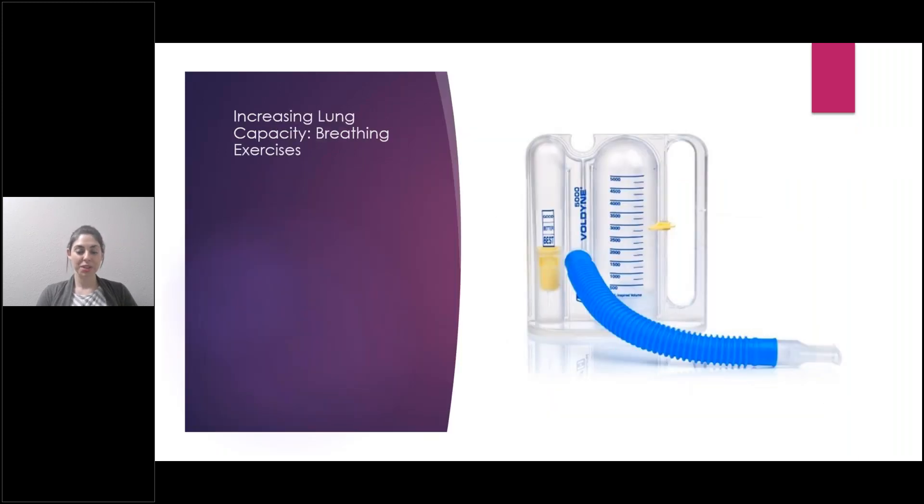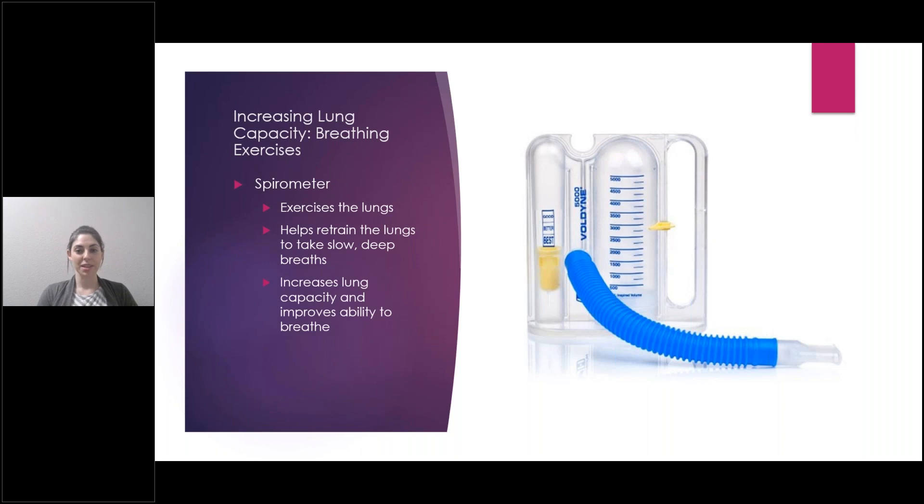Another tool you can use to increase lung capacity is the spirometer. It exercises and retrains the lungs with slow, deep breaths, increasing lung capacity and improving the ability to breathe. A lot of times people get this after surgery to help prevent pneumonia, but you can also use it if you're healthy, haven't had surgery, or don't have any respiratory disorders — just as a tool for exercising your lungs and diaphragm. You put this end into your mouth, and when you breathe in the yellow part moves up; when you exhale it goes back down. You can record your maximum inhalation as a starting point and try to raise it over time, increasing diaphragm strength and lung capacity.